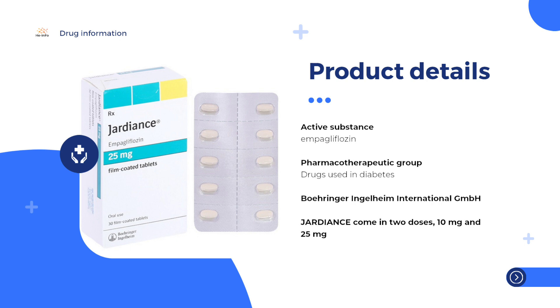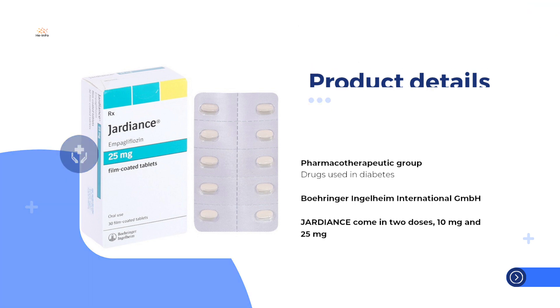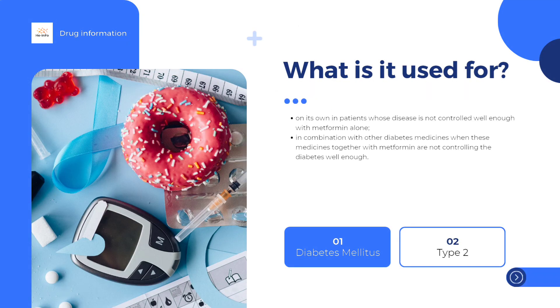In chronic heart failure, a condition in which the heart does not pump blood around the body as well as it should, Jardiance is used in adults to treat symptoms of the disease. Jardiance is also used in adults with chronic kidney disease. Jardiance contains the active substance empagliflozin. It is developed and marketed by Boehringer Ingelheim International GmbH. Jardiance is available as tablets and can only be obtained with a prescription.